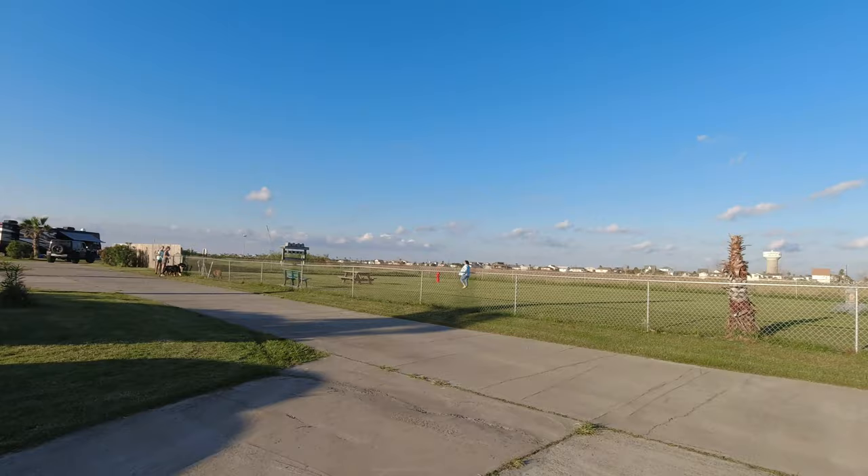It's a dog park — one of two. This one's a lot bigger than the other one. There's a little labradoodle in there, so some friends came to play.